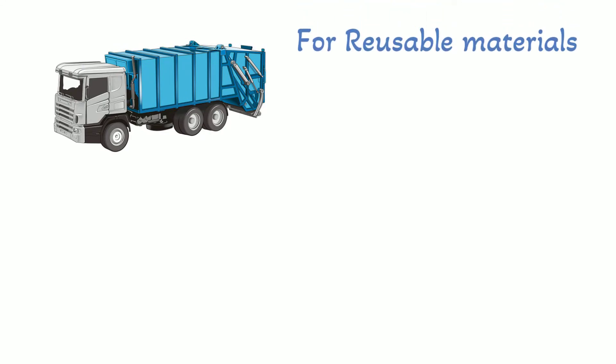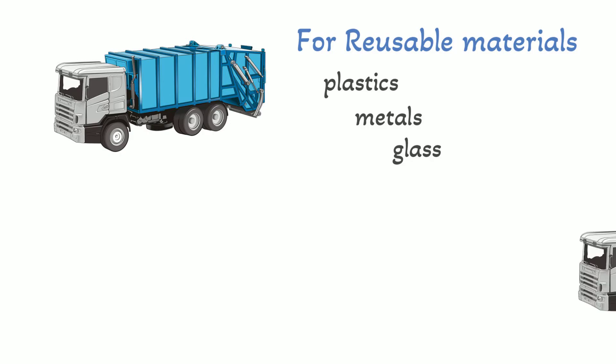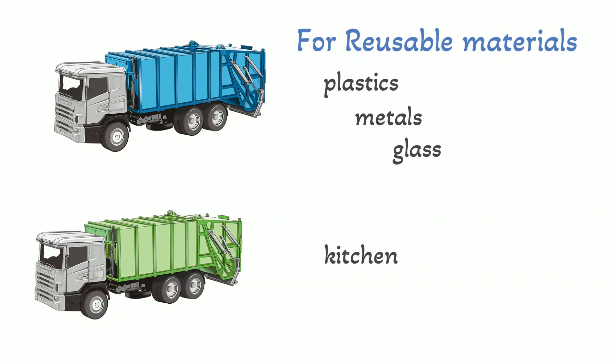The blue bin is for materials that can be used again, such as plastics, metals, and glasses. These are materials that do not rot in the garbage. The green bins are for collecting kitchen and other plant or animal waste.